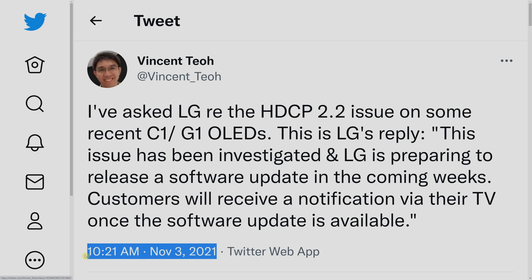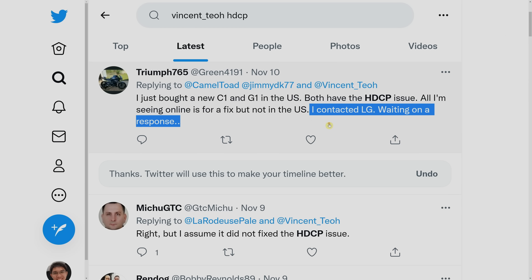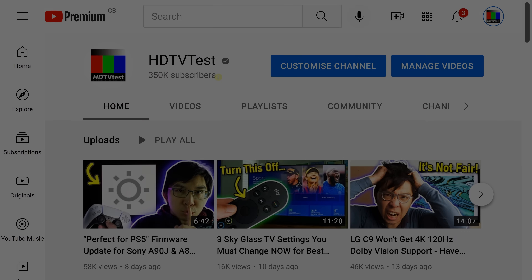Even though I've tweeted LG's response last week, many of you are still pinging me about this problem of HDMI HDCP 2.2 not working on the C1 and G1, together with conflicting information from LG's customer service representatives, who, to be fair, may or may not have been briefed about this specific issue. And because I've just realised that I have a bigger audience on YouTube than on Twitter, it again falls to me, the Chinese Harry Potter, to make this video and inform you of the situation.